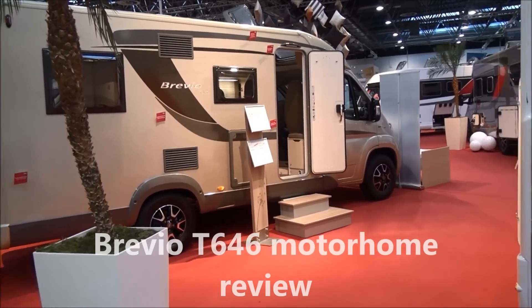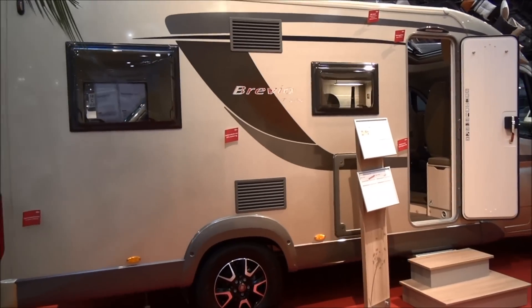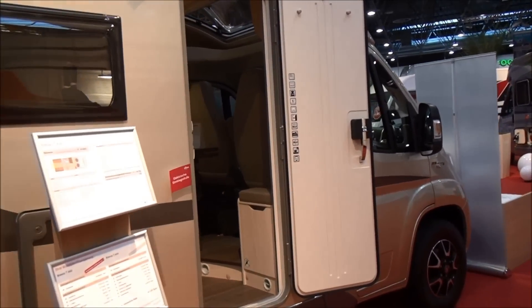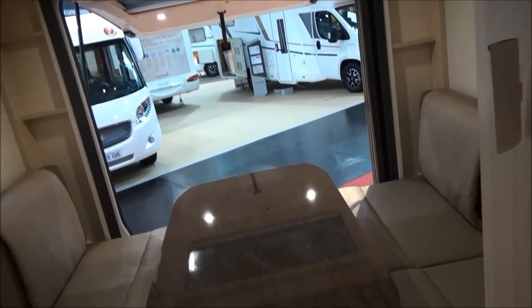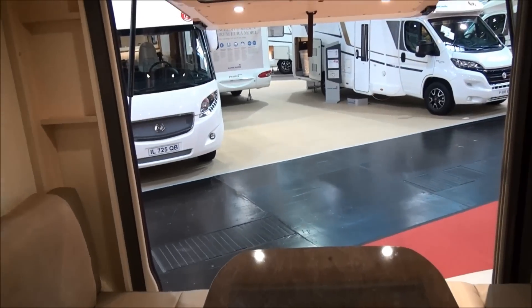The Bürstner Brevio T646 is six and a half meters long and it's got two lounges in it — how's that possible? Let's have a look. Your first lounge is around the table here, so you've got five seats if you include that seat there. And as you come through to the back, you could possibly get another three people each side, so you can get ten people around two tables.